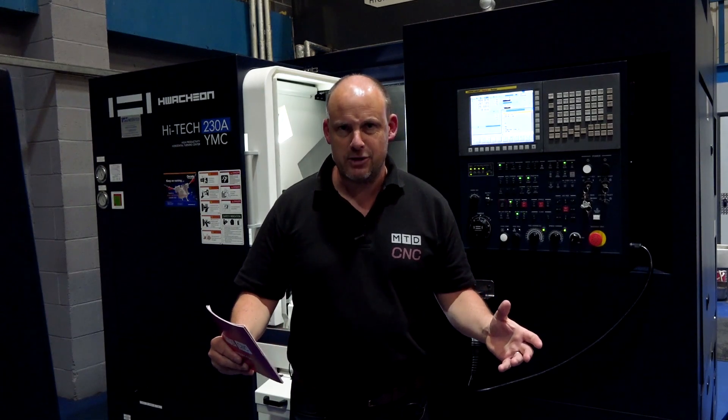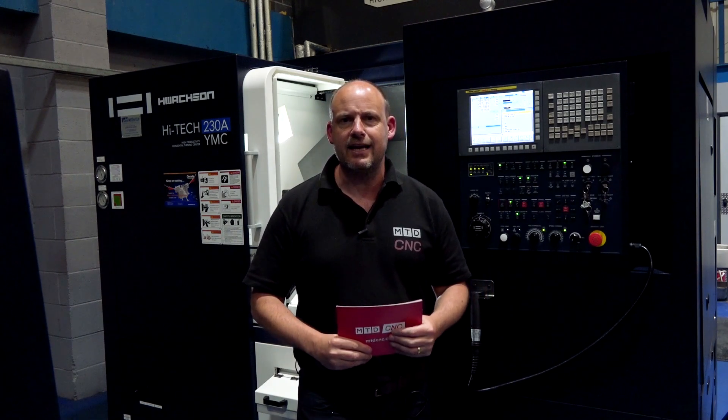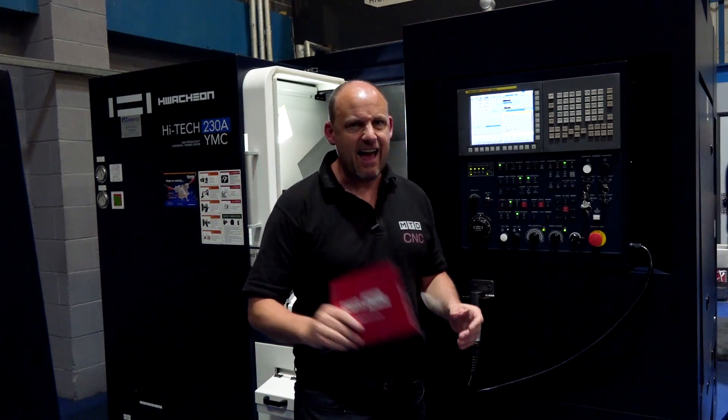We know that engineers love to buy new machines, and even though economically it's quite challenging at the moment, you still like to get your hands on the latest technology. Stick around after the trailer to find out more about the technology on this machine behind me and the commercial terms on offer from Ward High Tech.